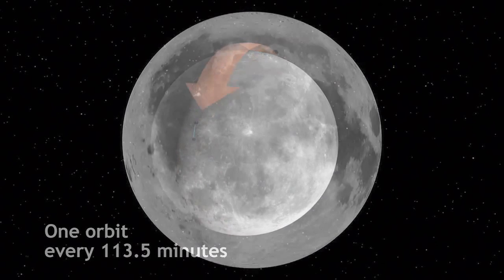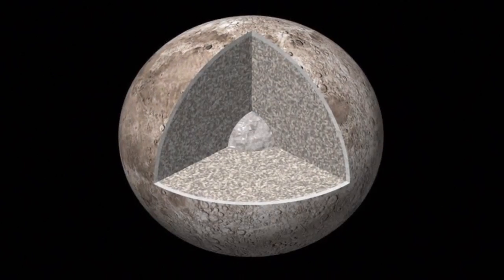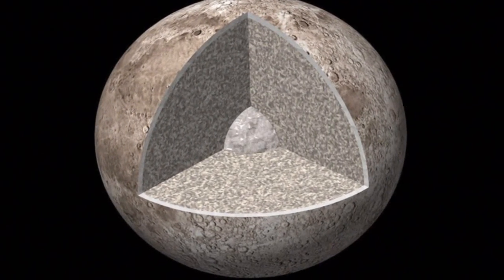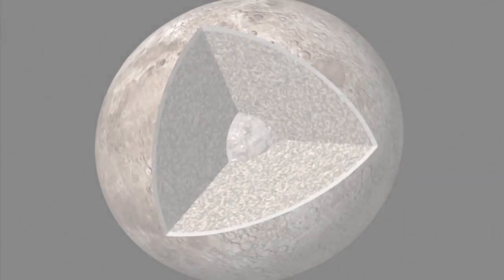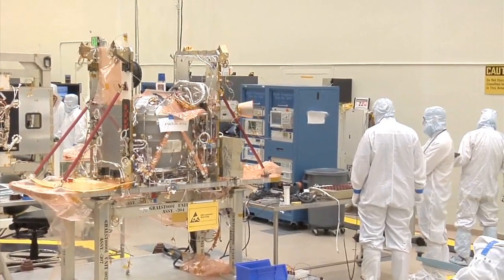Although we already have good information about the moon, there is a need to determine the structure of the lunar interior from crust to core, and to advance the understanding of the thermal evolution of the moon. Here is GRAIL's principal investigator, Dr. Maria Zuber, to tell us more.